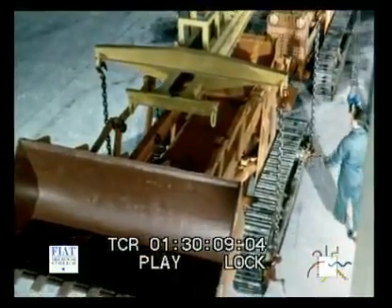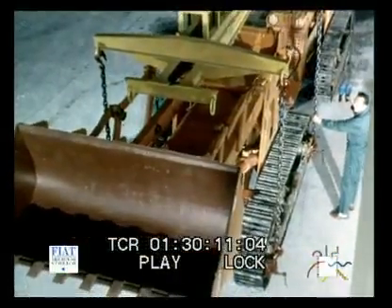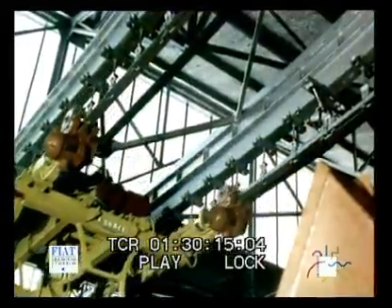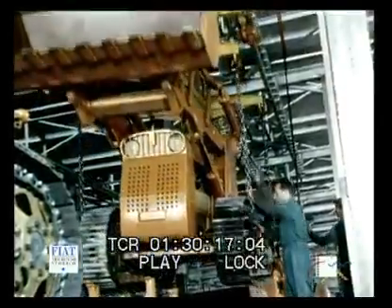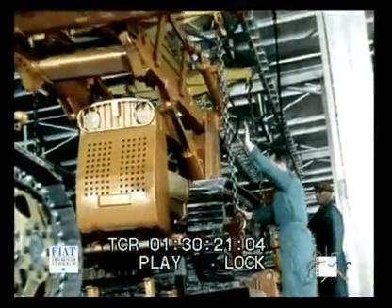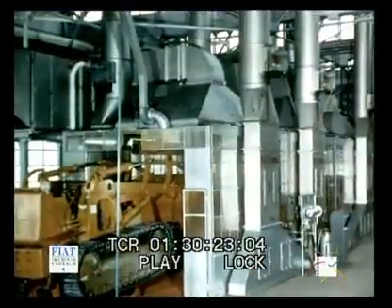The last links in the production chain: testing, painting, finishing. This crane is conveying a nine-ton tractor to the painting line. It is the last stage of the tractor's journey through the factory, ready for its long trial when it will be on the land.